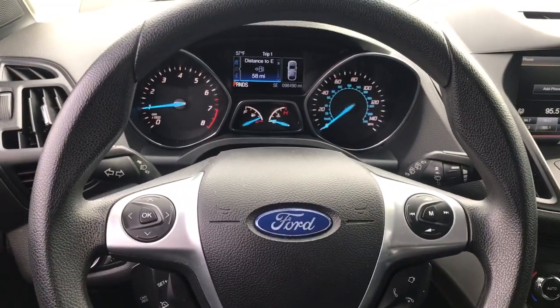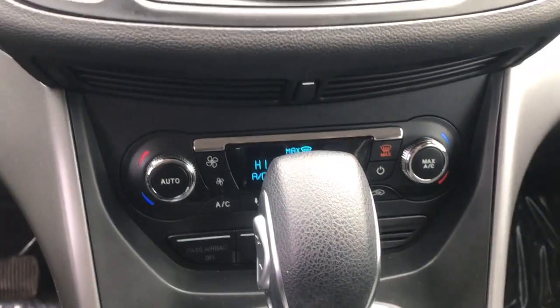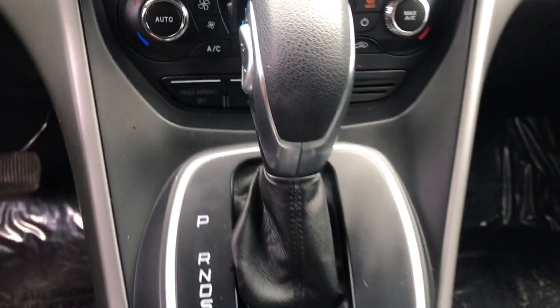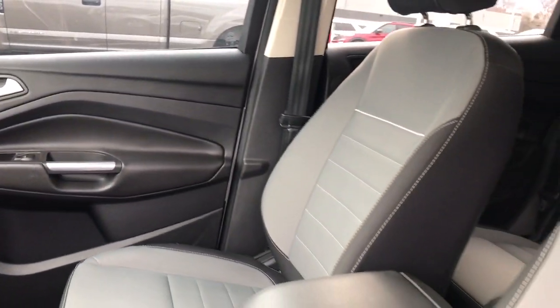The following are some of this vehicle's highlighted options: keyless entry, four-wheel drive, fog lamps, satellite radio, backup camera, power driver seat, steering wheel audio controls, aluminum wheels, Bluetooth connection, and stability control.